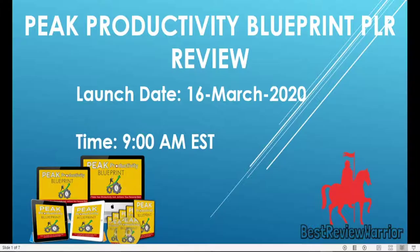But before I do this, let me share with you some of the bonuses I will give if you buy this product through my page.